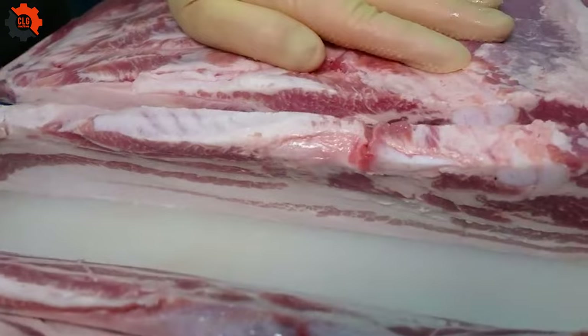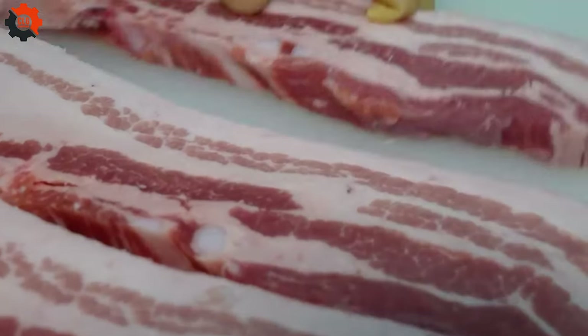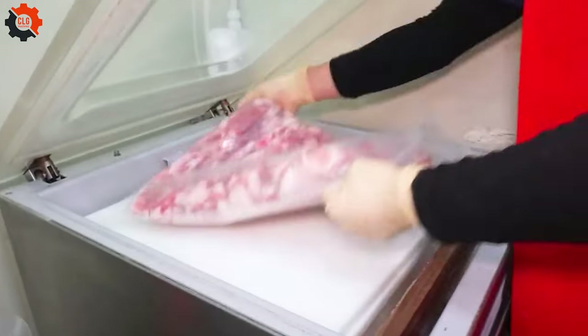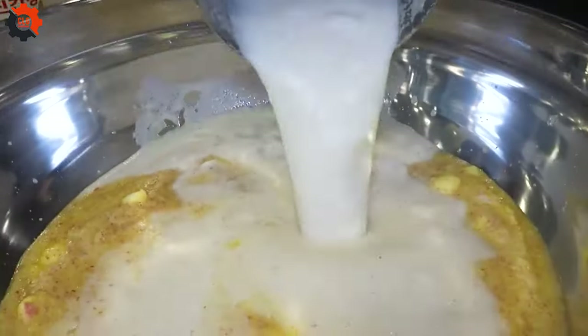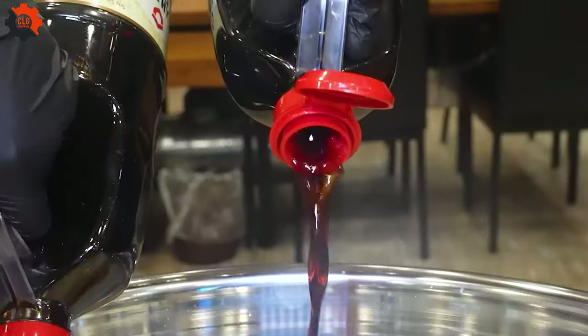You sit down at your table, eagerly awaiting the arrival of your chosen cuts of meat. Then, like magic, an array of side dishes appears before you, each one more enticing than the last — 20 different accompaniments meticulously prepared and bursting with flavor to complement your main course. You're spoiled for choice, but you dive in with gusto, savoring every bite.